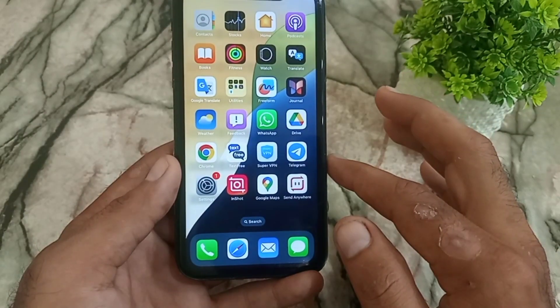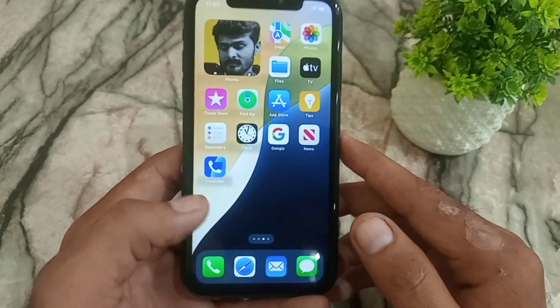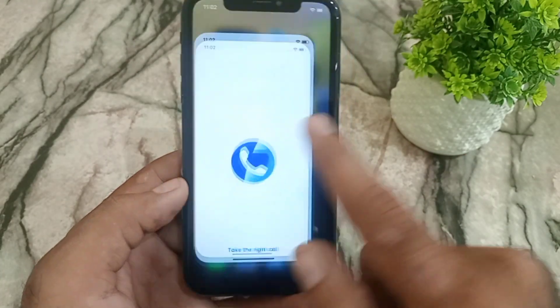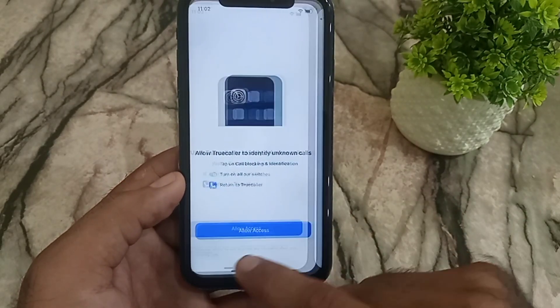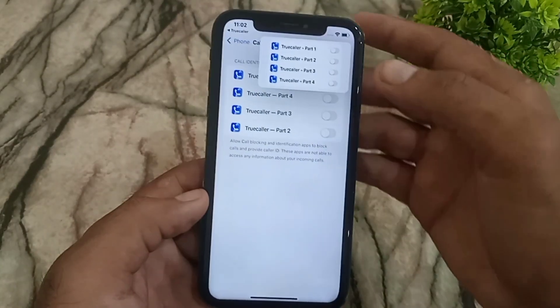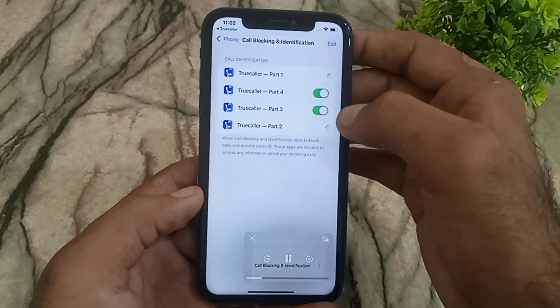The third method is to download a caller ID application from the App Store on your iPhone. I have already downloaded it. Open the application, allow all the permissions — tap Next, Next, Next and allow access. Then simply turn on all the features that appear on the screen.